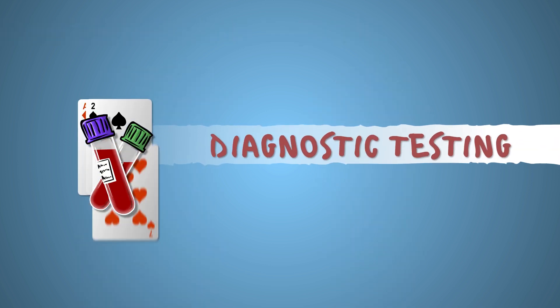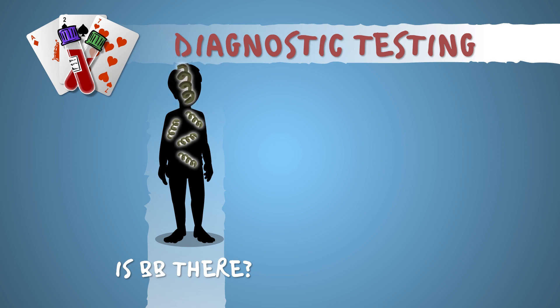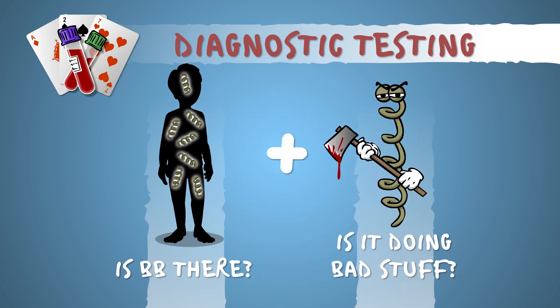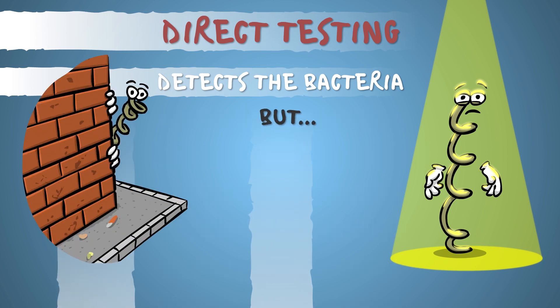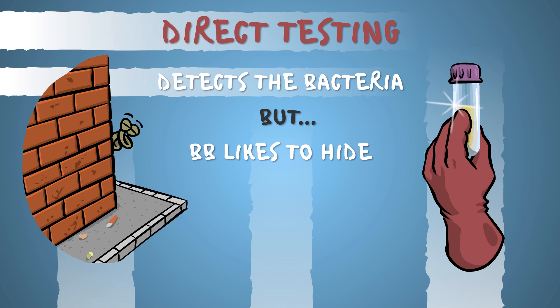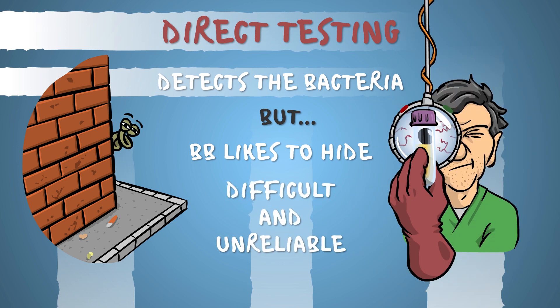So what makes diagnostic testing so tricky? The purpose of tests is, or should be, to give you a hint whether BB is present in the body and actively causing problems. Direct testing detects the germ itself. There are several methods for this, but BB is notorious for its hiding skills, so obtaining proper samples from patients, then reliably examining them, is neither simple nor cheap.